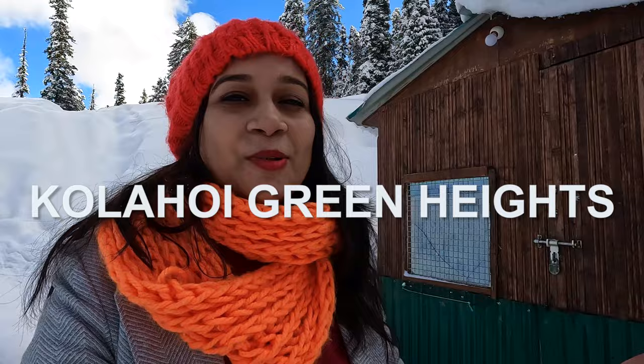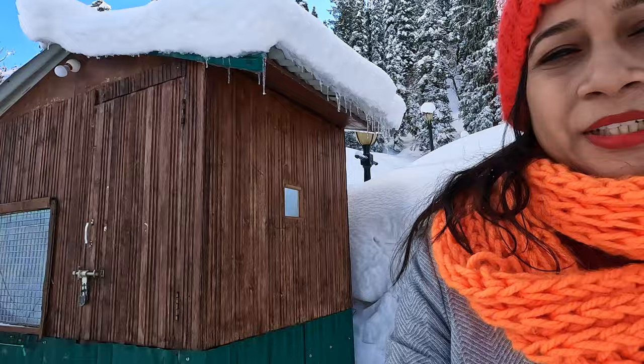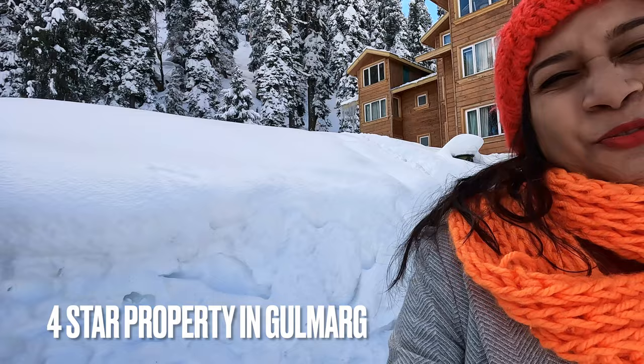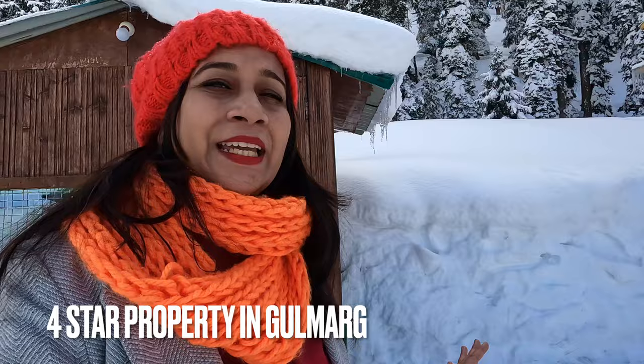This hotel is a four-star property in Gulmarg. There is one five-star resort which is the Khyber, so booking there is very difficult at the last moment. You need to book at least three to four months in advance. We are staying here at Kolai Green Heights, which is a four-star property.